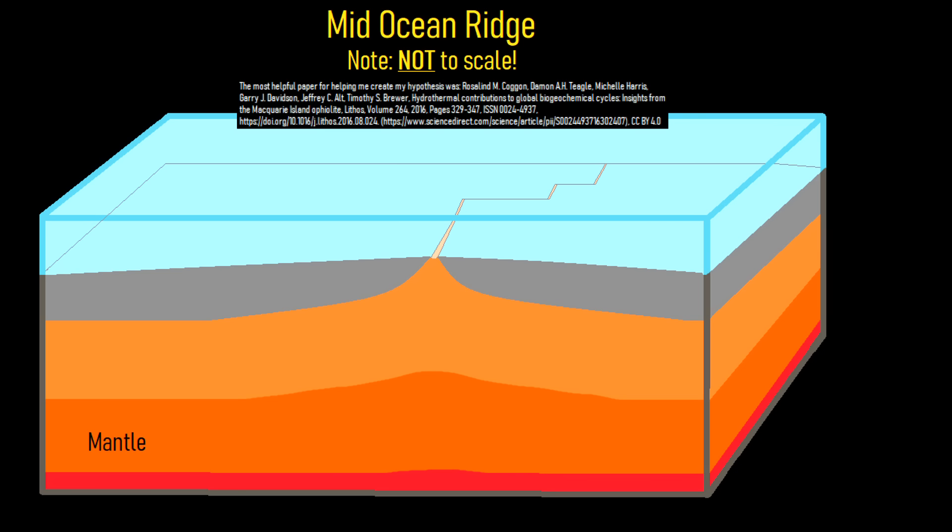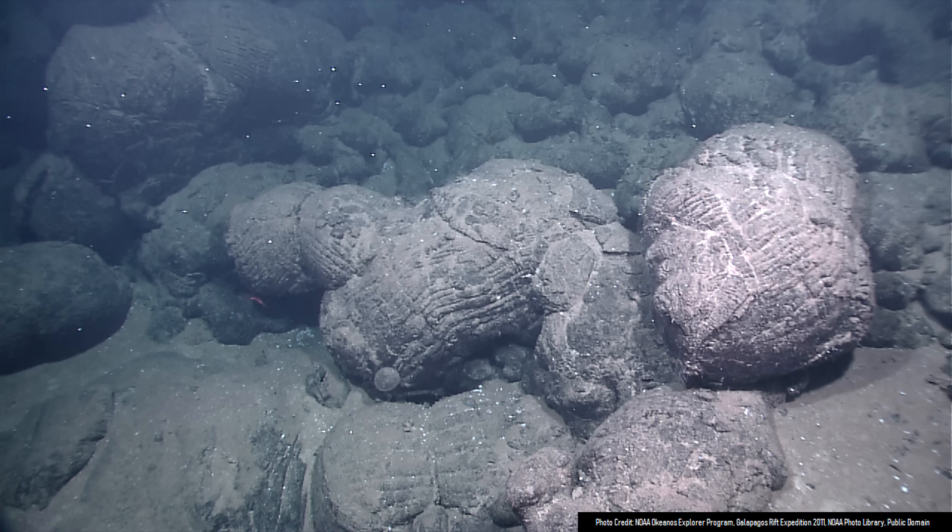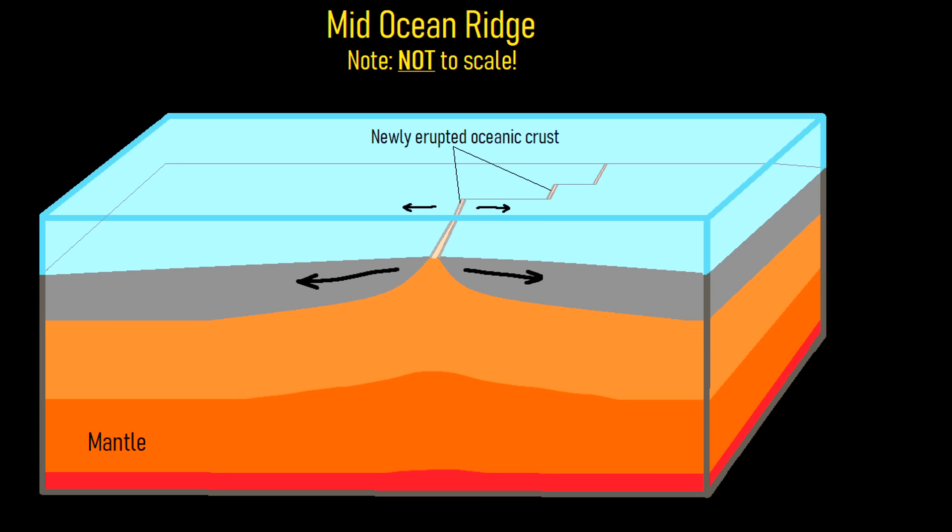Approximately 10 million years ago, the two plates were instead slowly spreading apart from one another to the east and west as what is known as a mid-ocean ridge. As they spread apart, lava erupted onto the ocean floor, forming new oceanic crust and depositing large amounts of pillow basalt. As this process continued for millions of years, the crust which would later become much of Macquarie Island was formed.